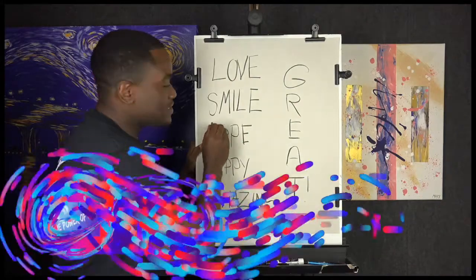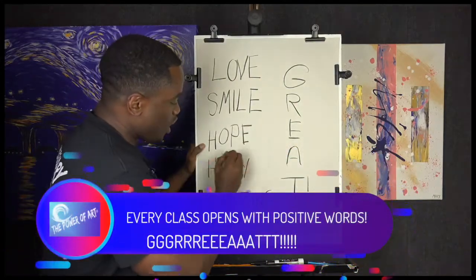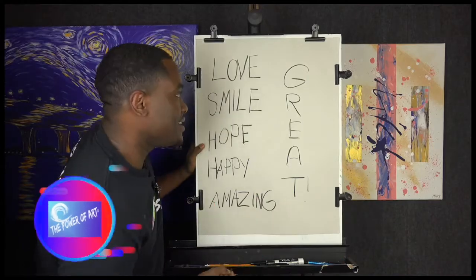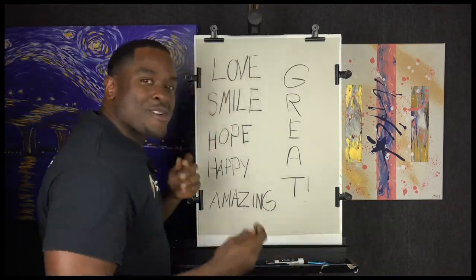Love, smile, hope, happy, amazing, and great.